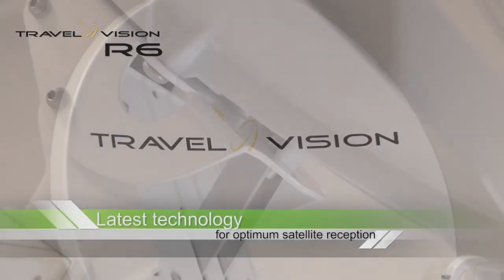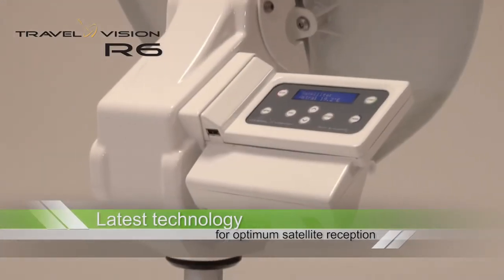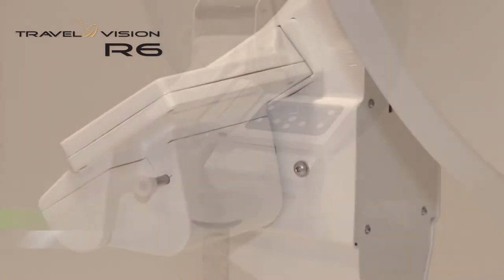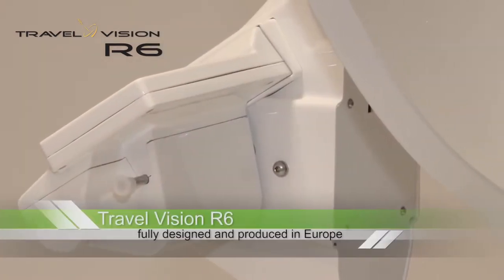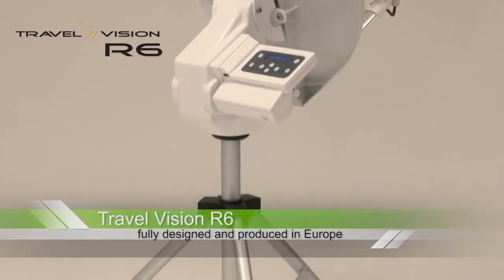The system is equipped with the very latest technology in satellite recognition and offers you perfect reception in HD quality. The TravelVision R6 has been fully developed and produced in Europe and guarantees quality and durability.